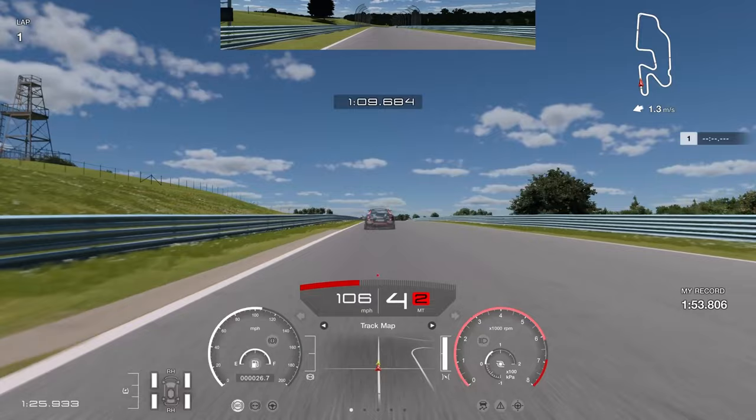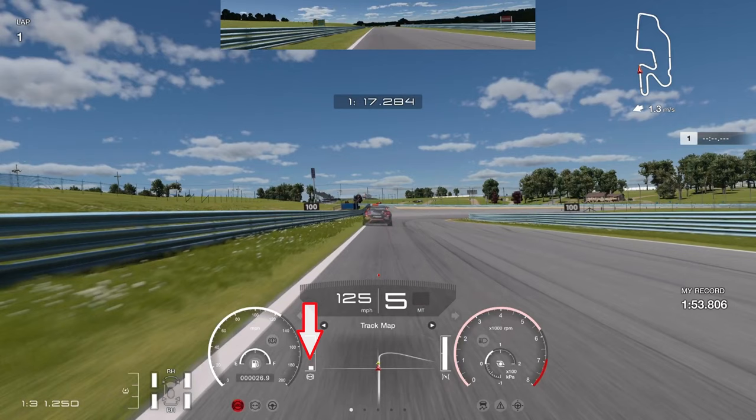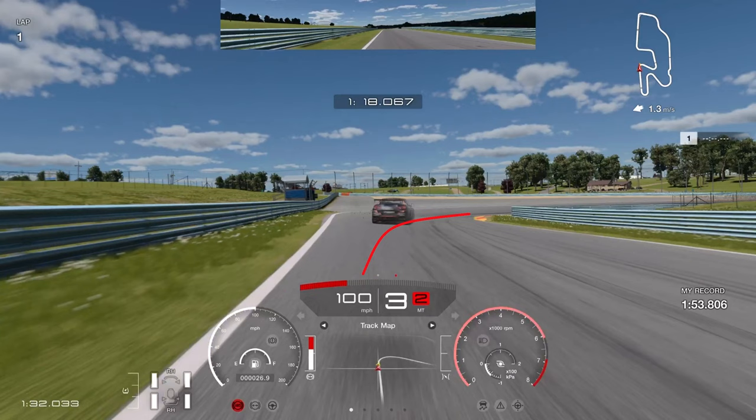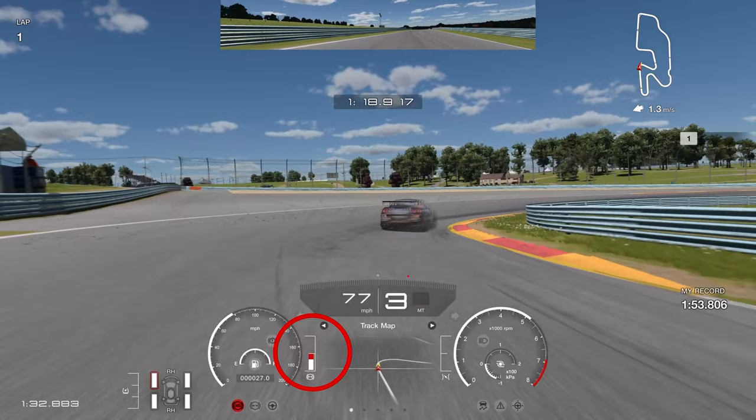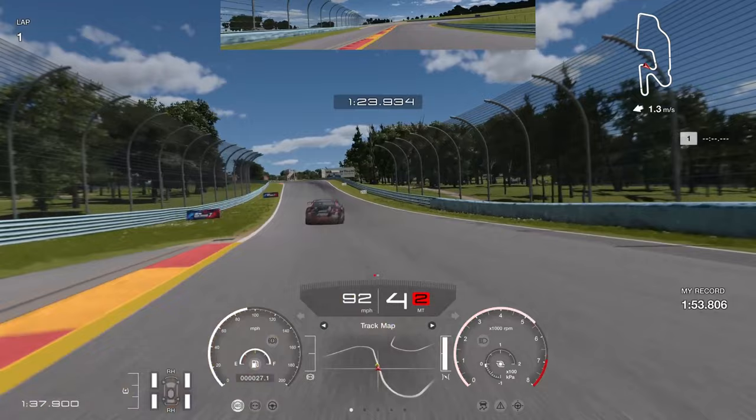Powering down the straight into the next braking zone: brake between the 200 and the 100 board — a little closer to the 200 board — to enable you to rotate the car into this right-hand corner. Stay in third gear; do not go into second. Let the car coast in, trail braking all the way, then as soon as the right-hand tyre is almost touching the curb, get on the power and hold it all the way to the exit. Be careful not to run wide.